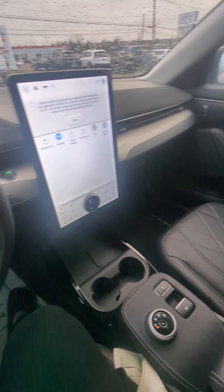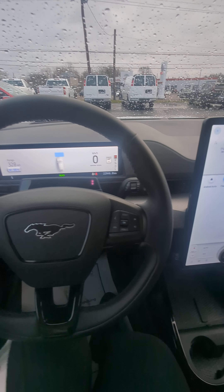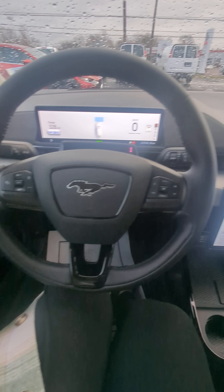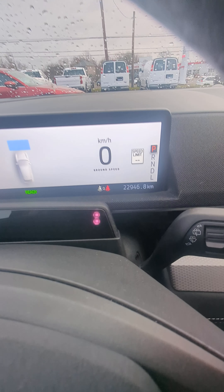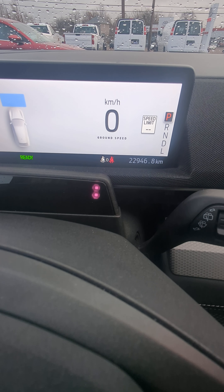Just a really beautiful option if you're looking for something all-wheel-drive that's still reasonably priced. Let me know if this interests you. It is a 2023 with only 22,000 kilometers.